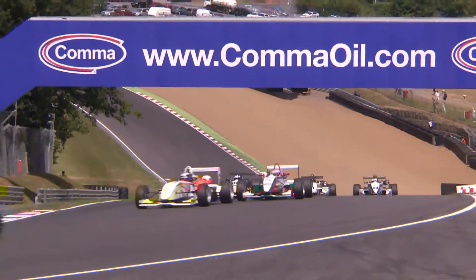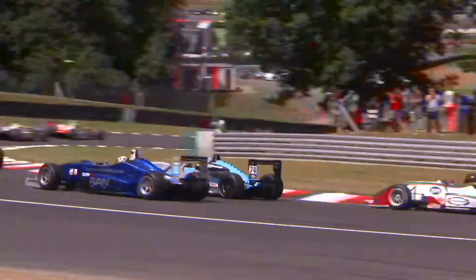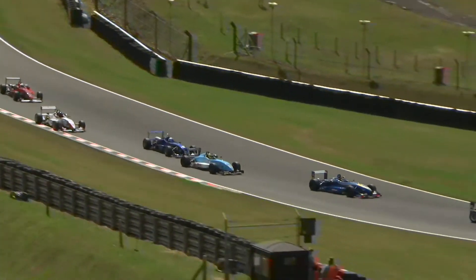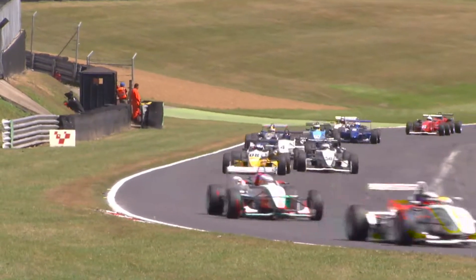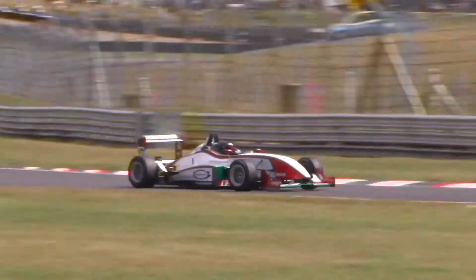They head through Paddock for the first time and climb up Hailwood Hill into Druids, James Cross next, then Henry Charm. A slightly messy start with one or two drivers creeping, but they've all sorted themselves out. As they turn through Graham Hill Bend and sprint along the Cooper Straight, good battles already forming in the midfield as James Cross defends from Charm, who bobs and weaves in pursuit.